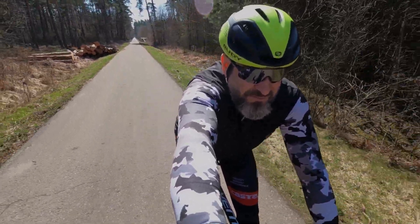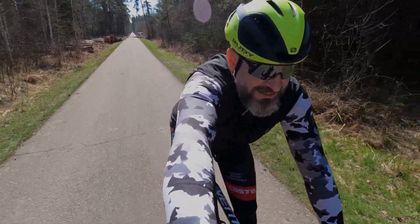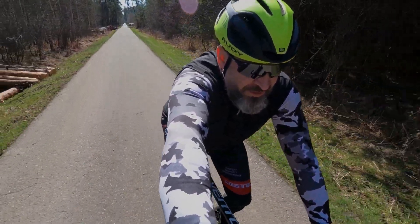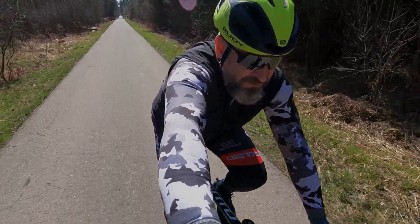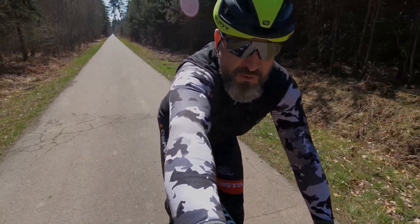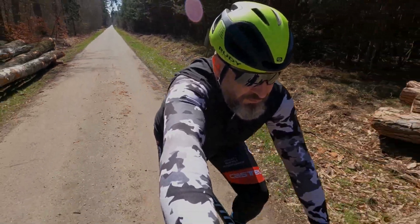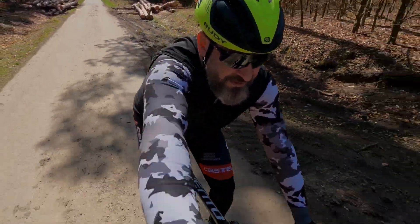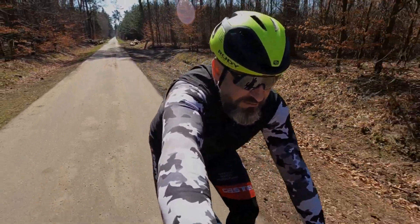Buongiorno, buongiorno, ciao a tutti! Jestem dzisiaj mega szczęśliwy, że udało mi się wyjść na rower. To przysłowie kwietniowe sprawdza się w 100% - wczoraj trochę zimy, dzisiaj jak widać trochę lata. Także dzisiaj dla odmiany na szosie śmigamy.